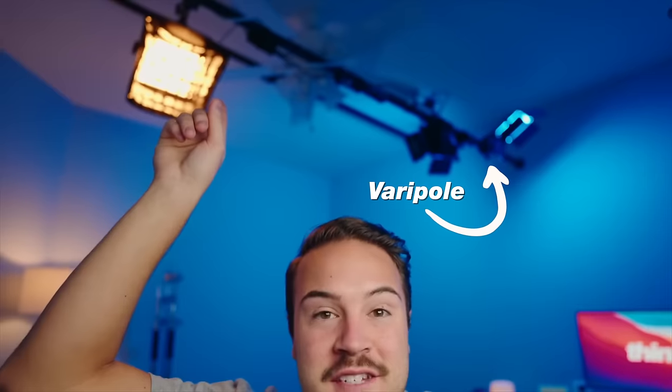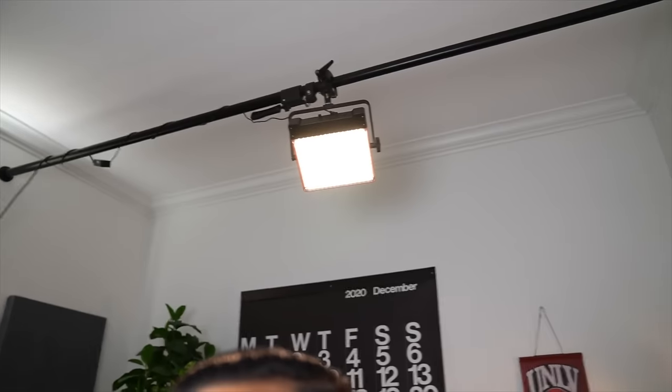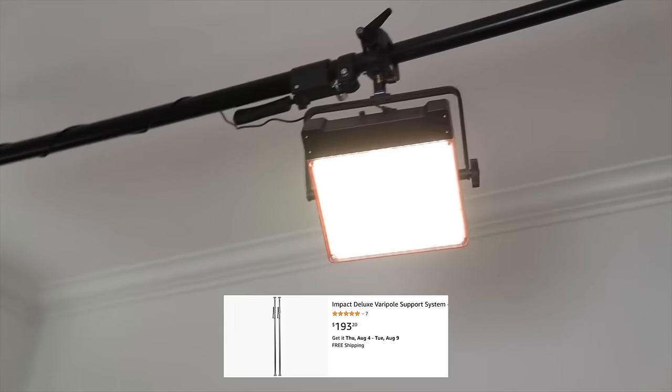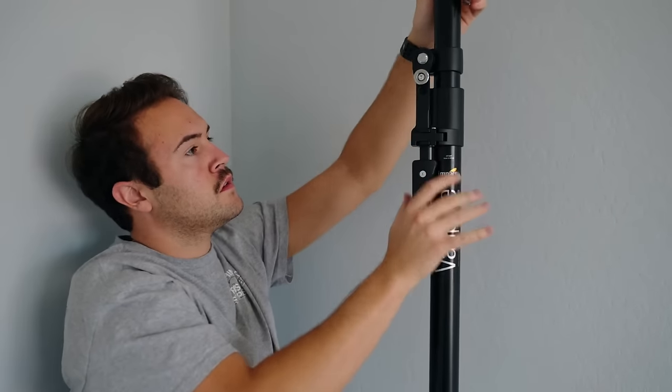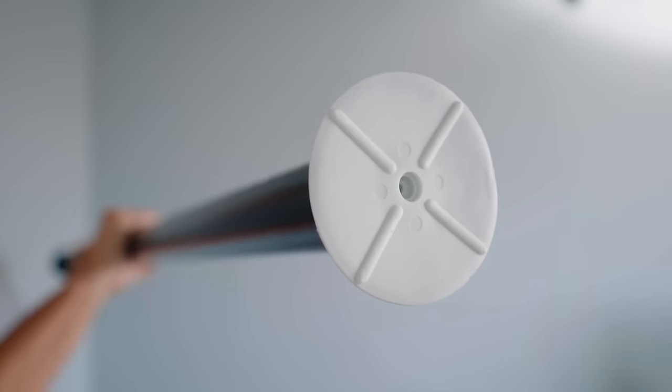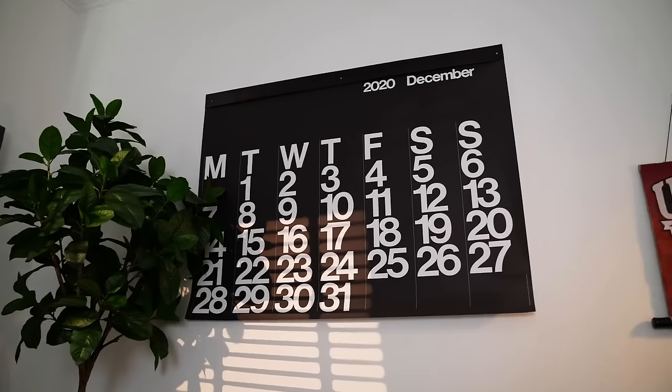The last thing I want to talk about is the Veripole. Not too many people know about this, but if you're in a small space without room for light stands and tripods, the Veripole is a tension rod you can put in a space less than 12 feet wide. I use it to hold up lights — usually my hair light to separate me from the background during live streams. What's cool is it doesn't leave a permanent mark; it uses the pressure from the rod to hold whatever you need. You could hang a light down to light your face, add a different light, or even boom a mic from the top. It's a super clutch piece of gear that I use every day in my home office.